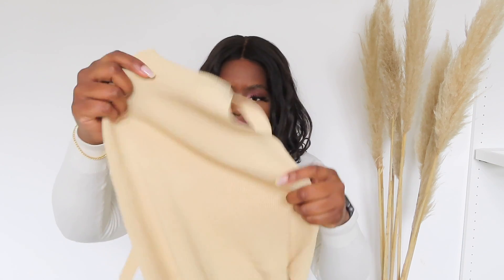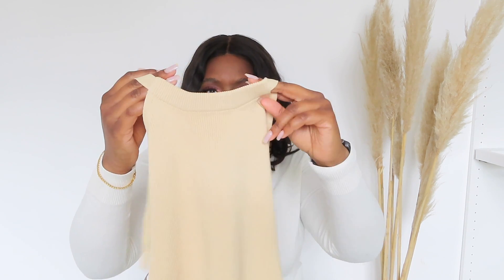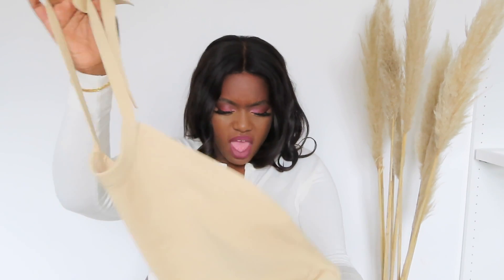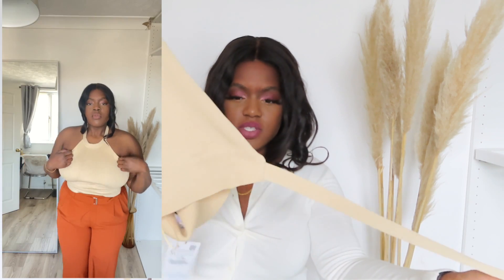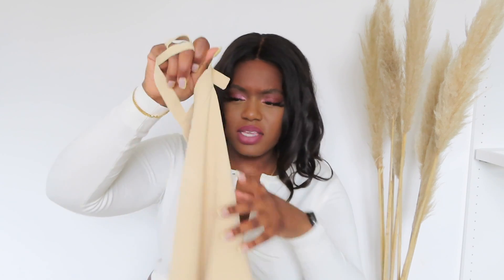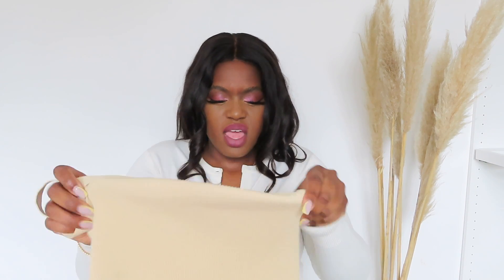I picked up this halter neck top in a beigy colour. I think it came in a different colour as well, like a bright colour, but I picked up the beige because I thought it would go with more things. It's a tie halter neck, and at the bottom you tie it around your waist — like a crisscross around the waist. It's like a ribbed, super stretchy material. I just picked this up as a basic cute top.